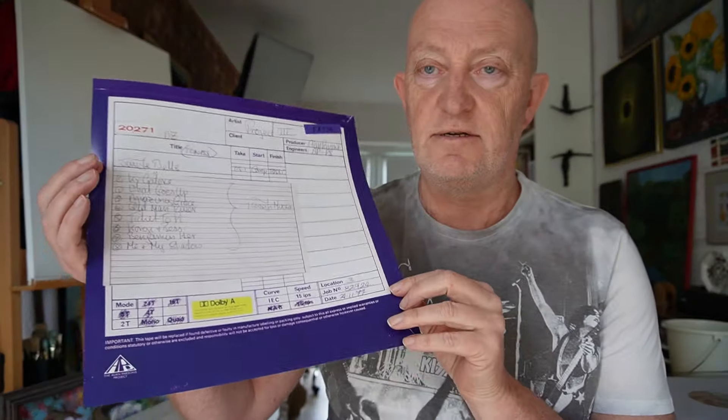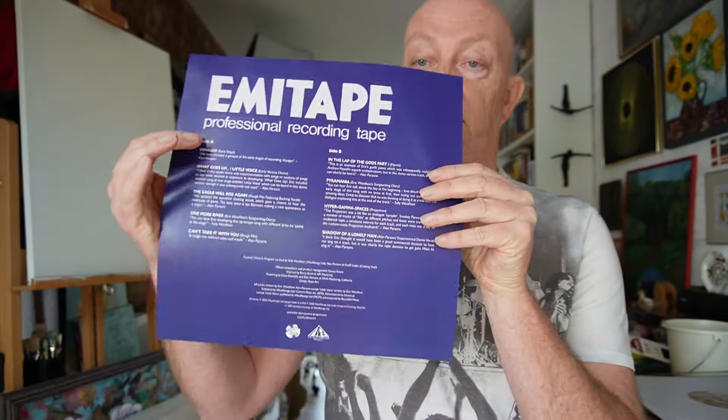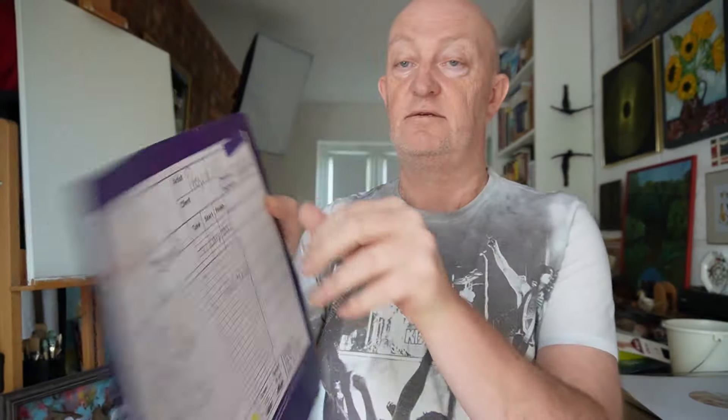It also comes with a lovely insert as well. So this is the Alan Parsons Project Work in Progress Pyramid Demos, released on the 20th of April. I think it's available to buy in store on the 20th of April and to buy online from the 24th, I believe.